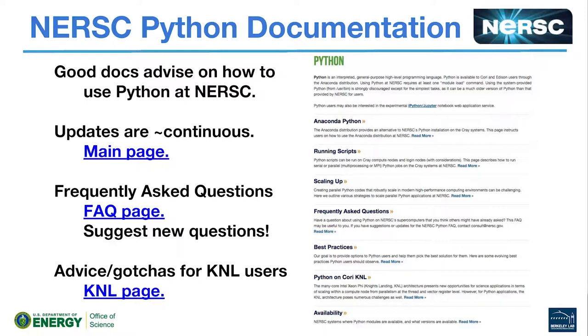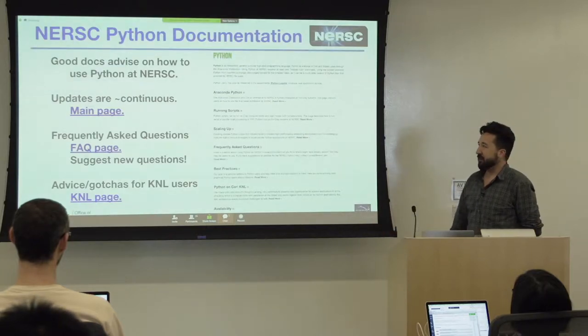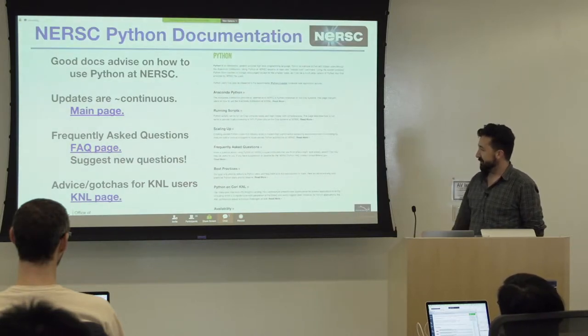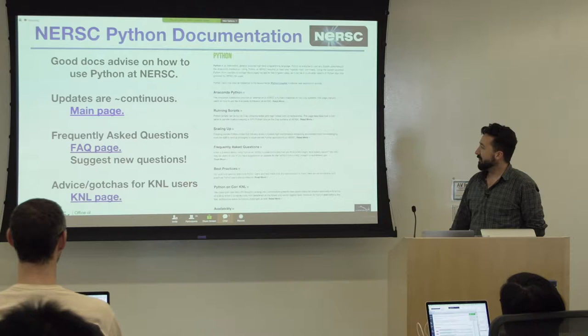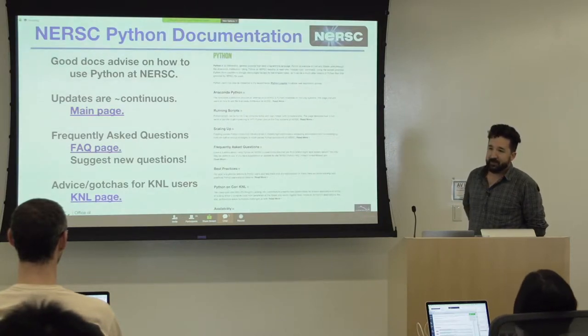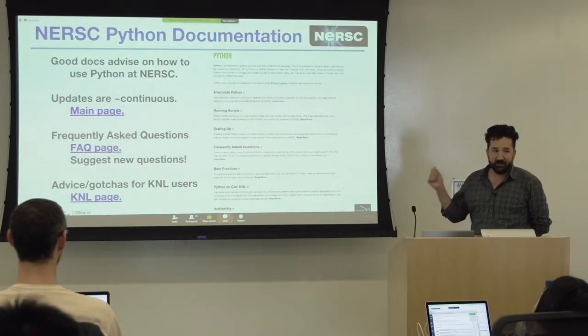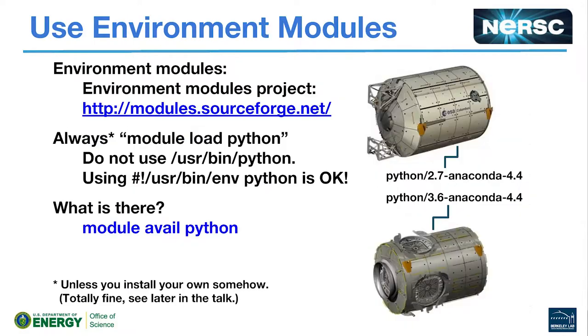What this talk is about is, if you're a Python user, there are some things you need to know about how you use Python on the Cray systems and how we deliver Python to users. There are just a few things that will probably save you time down the line. One of them is knowing that we do have documentation — about six or seven big pages about how to do different things with Python and why we provide Python the way that we do. There's also a frequently asked questions page and a page for gotchas if you want to use Python on KNL.